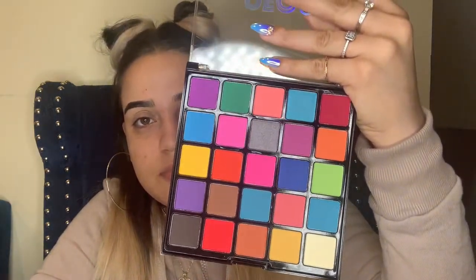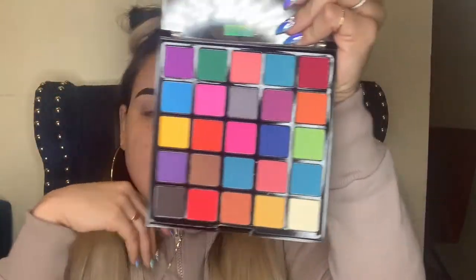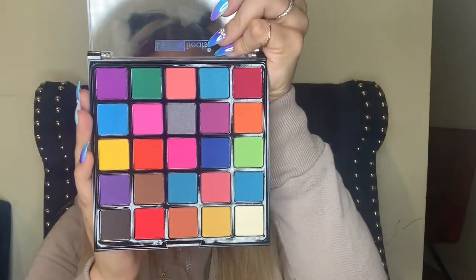The first thing I saw in the makeup section was this — the most brightest thing there. Look at those colors! I just want to take them all and put them on my eye. That's gorgeous! This is called Beauty Treats Neon Brights Vivid Pressed Pigments.